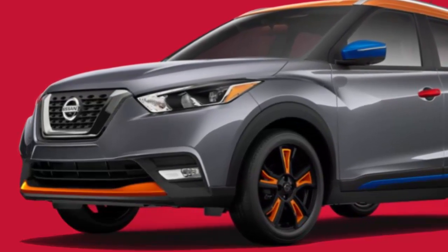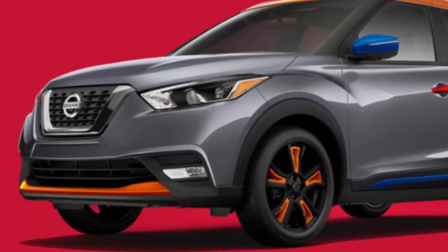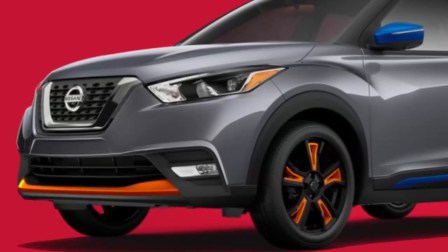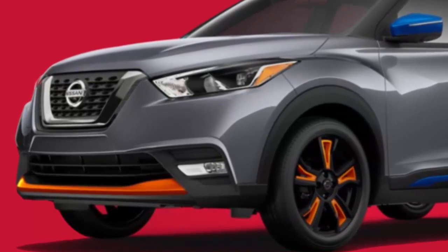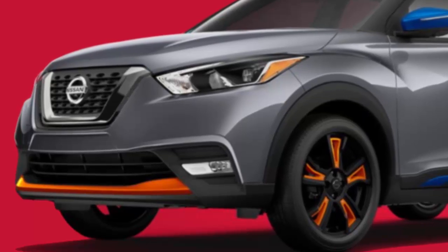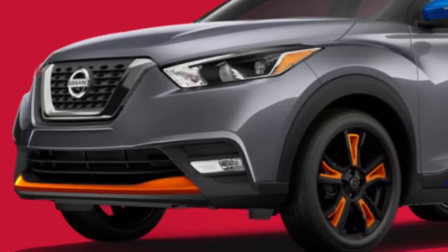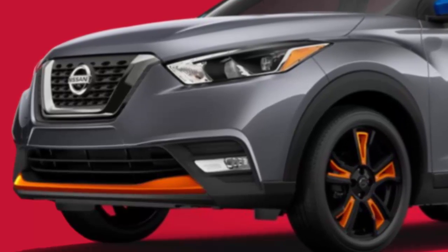range of 7 exterior colors and 5 two-tone combinations. The 7 available exterior colors for the Kicks include Brilliant Silver, Gun Metallic, Super Black, Cayenne Red, Fresh Powder, and Deep Blue Pearl. Aspen White is a premium color that can be added to this list.